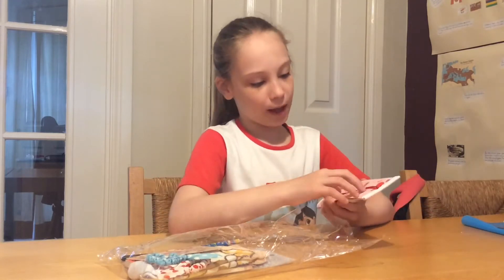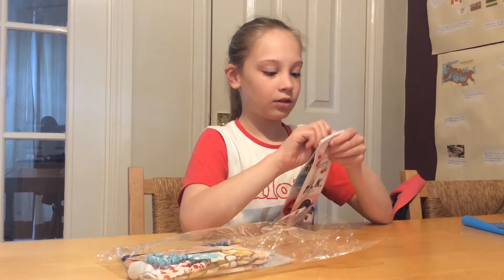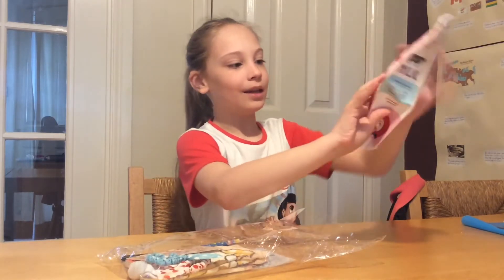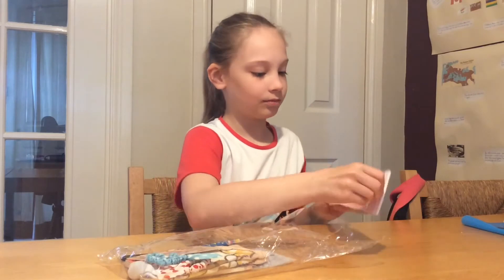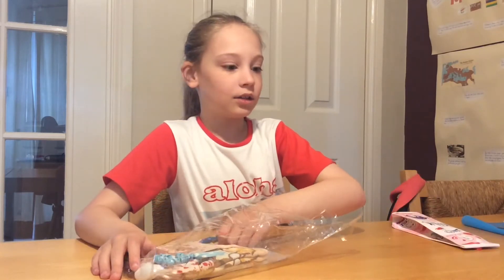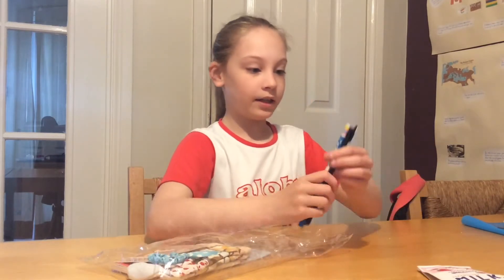It's a very cute pencil case — it's like a milk carton. It says 'Vitamin D Strawberry Milk,' and you can put your pens and pencils inside. That's very cool. And to go along with this pencil case is...